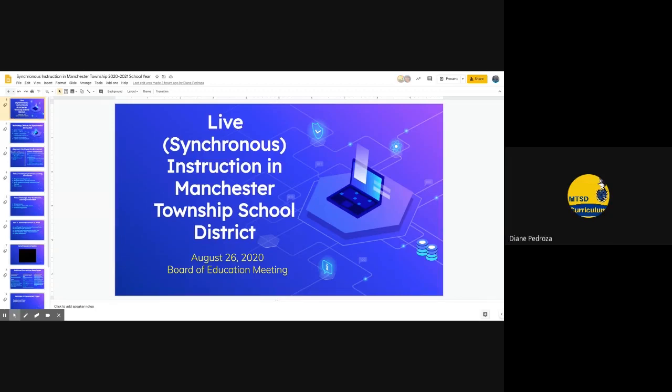Good evening, this is Mrs. Pedrosa, Director of Curriculum, and joined with me this evening is Mr. Rauscher, our Technology Supervisor. This evening we'll be presenting a brief overview of live instruction in the Manchester Township School District for the 2020-2021 school year.